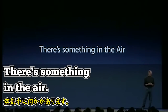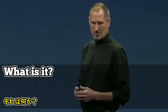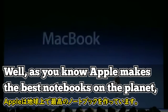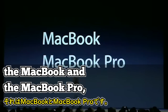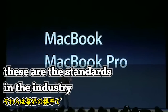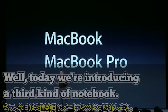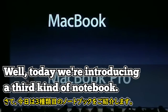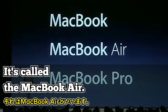There's something in the air. As you know, Apple makes the best notebooks on the planet — the MacBook and the MacBook Pro. These are the standards in the industry by which competitive products are judged. Well, today we're introducing a third kind of notebook. It's called the MacBook Air.